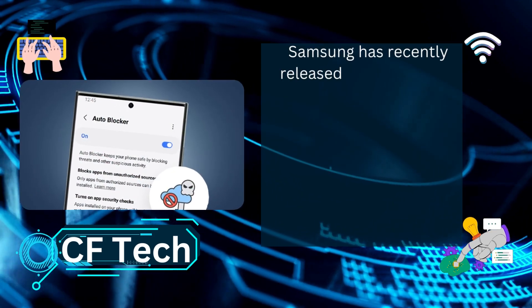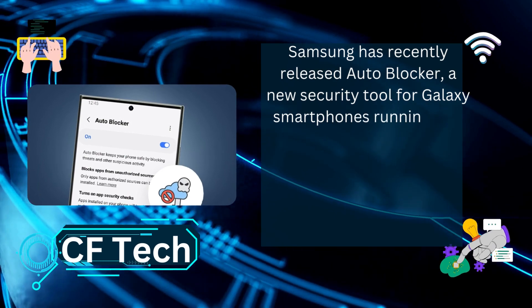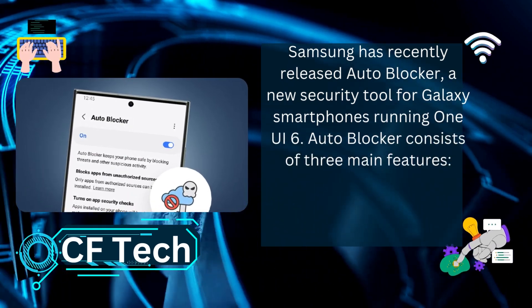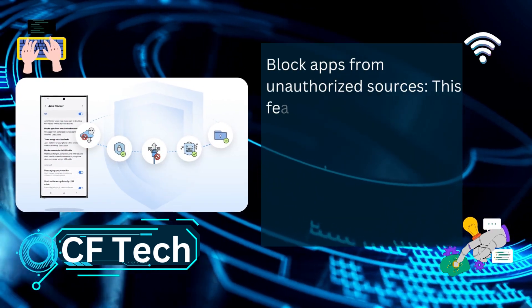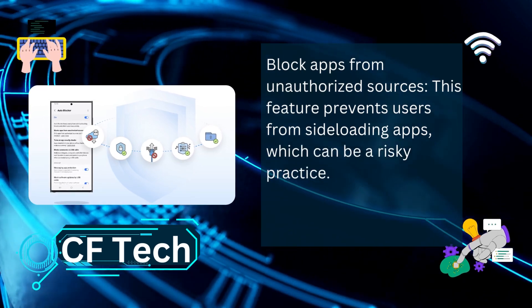Samsung has recently released AutoBlocker, a new security tool for Galaxy smartphones running One UI 6. AutoBlocker consists of three main features. The first is Block Apps from Unauthorized Sources, which prevents users from side-loading apps, a practice that can be risky.